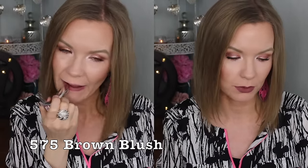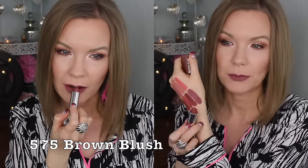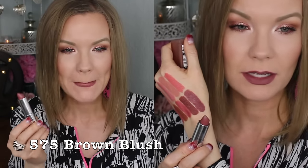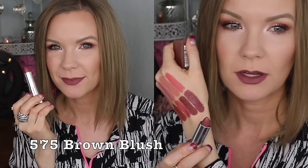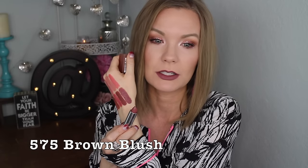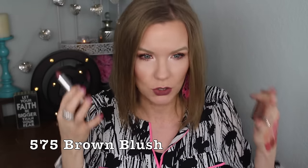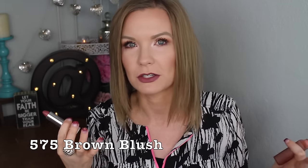Lastly is 575 Brown Blush — this is gorgeous. This one is even more of a purpley brown; it's really more of a dark mauve than a brown. It's absolutely beautiful. I'm really loving the deeper shades — I'm not finding them accentuating lip lines or dryness at all. I really do like the formula on these, and this one is just the most beautiful dark, gray-mauve kind of color.